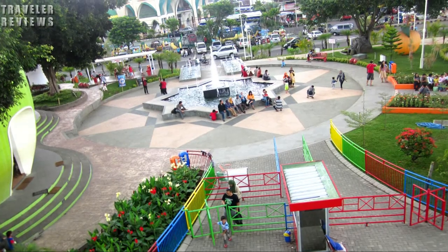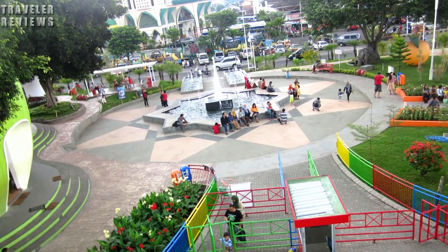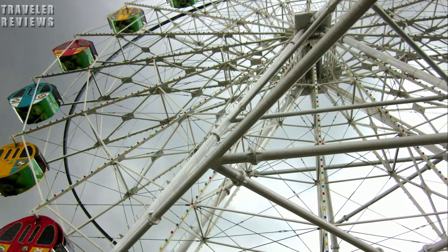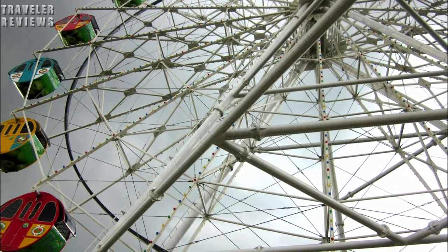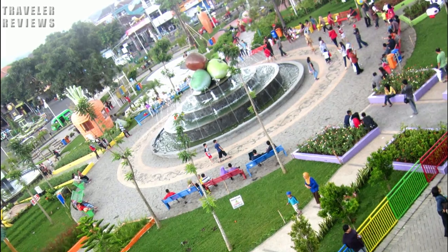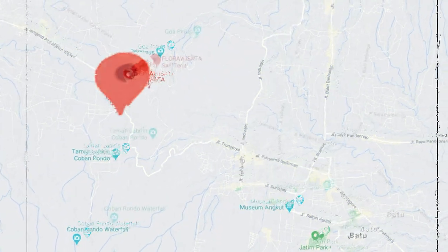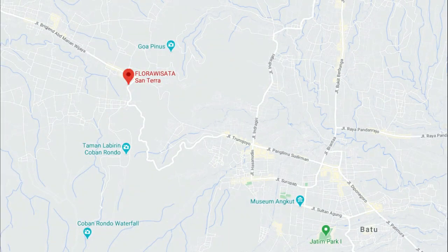Welcome to Travel Reviews. Today we are going to review a tourist spot that is close to Batu, Malang. This is the location of Trunojoyo, Pucon, Malang.